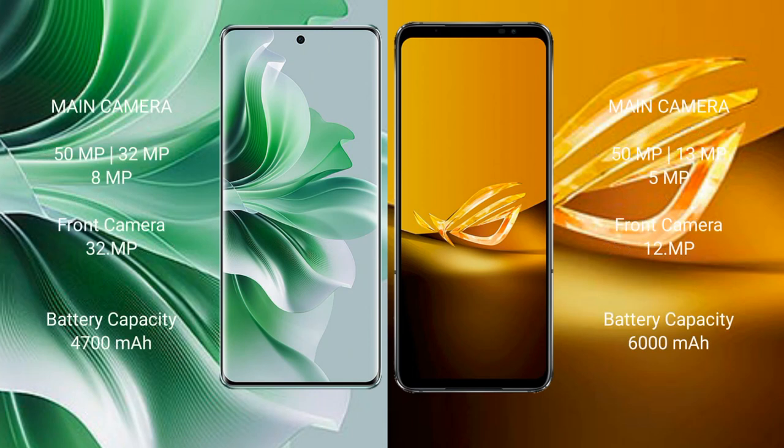The OPPO Reno 11 Pro features a triple rear camera setup: 50 megapixels plus 32 megapixels plus 8 megapixels, and a 32-megapixel front camera. The ASUS ROG Phone 6D features a triple rear camera setup: 50 megapixels plus 32 megapixels plus 5 megapixels, and a 12-megapixel front camera.